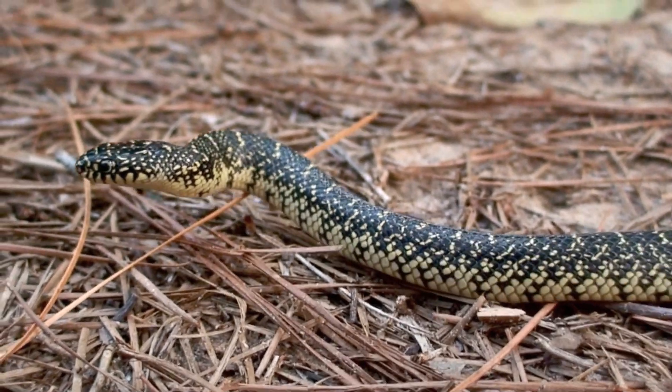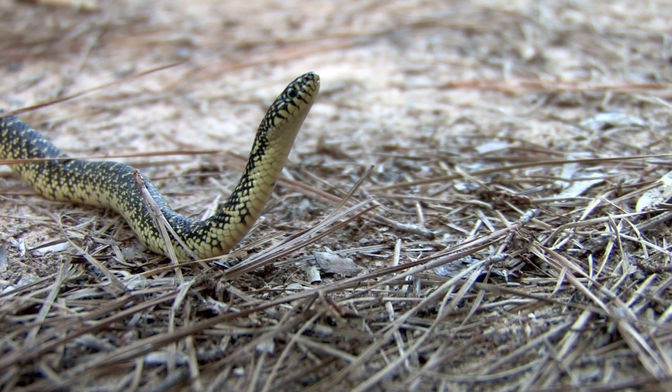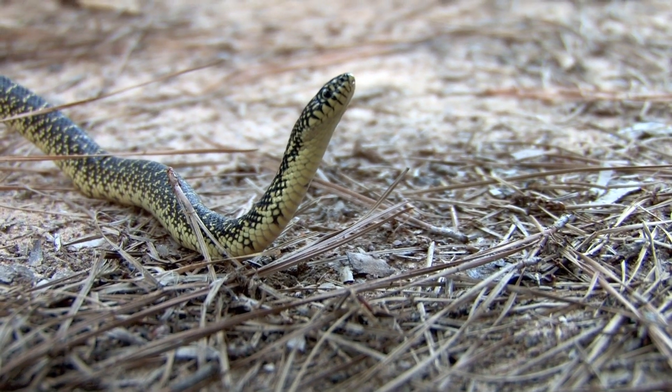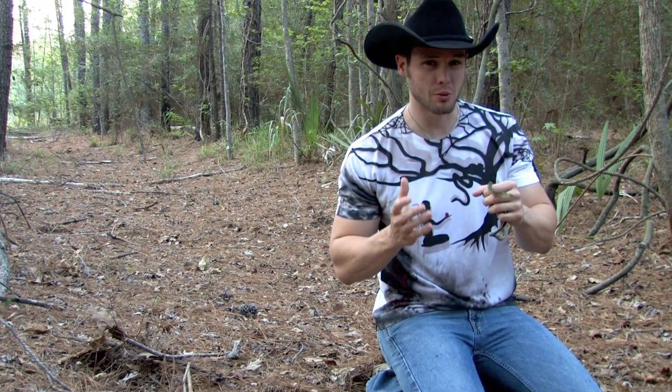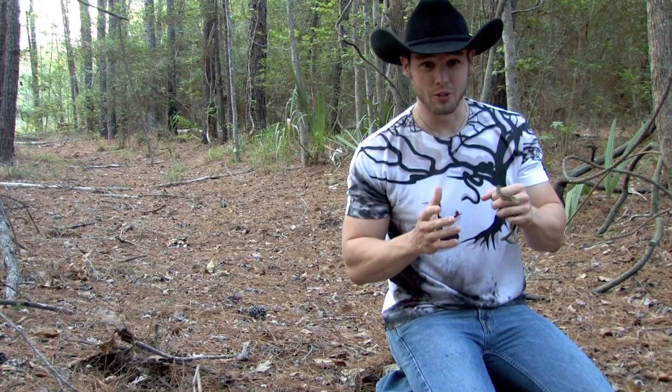The majority of these guys you'll see have beautiful yellow speckles and they always tend to have a yellow belly as well. Desert kings all have a black belly. But both of them are absolutely gorgeous snakes and one of my favorite snakes because they eat other snakes.